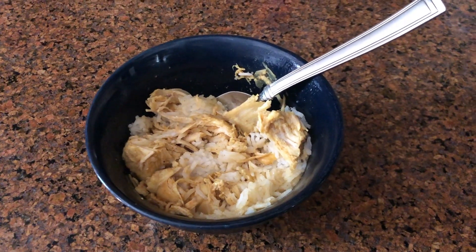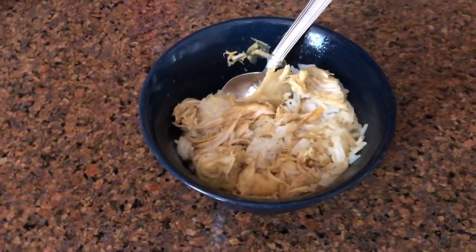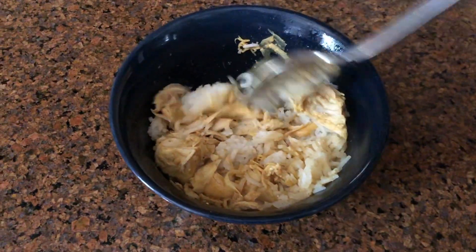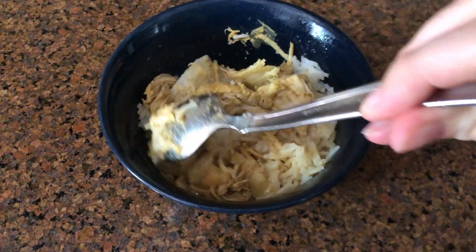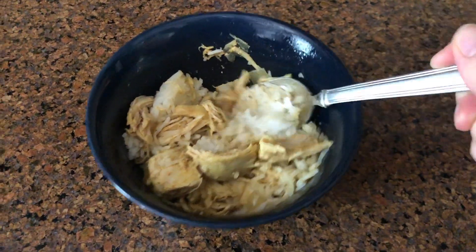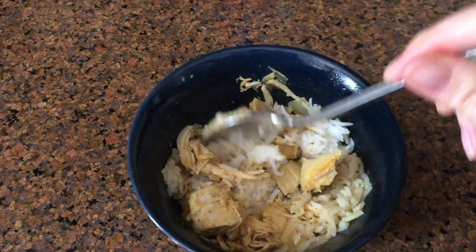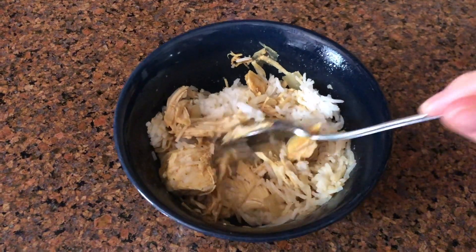This was dinner Wednesday night. This is a curry chicken that I made with coconut milk and curry powder in the slow cooker, and then I put it over basmati rice. Another very easy but yummy recipe that feeds a big family.